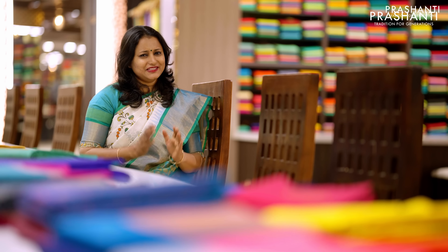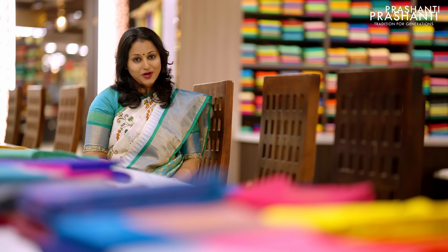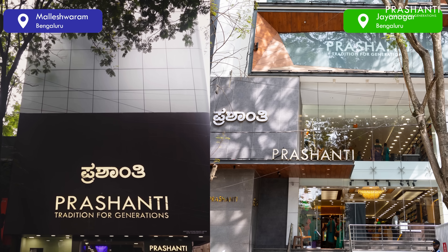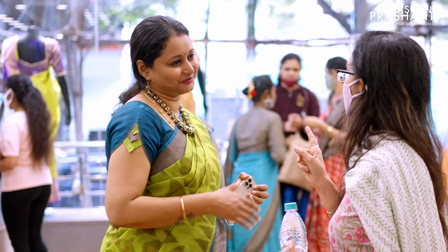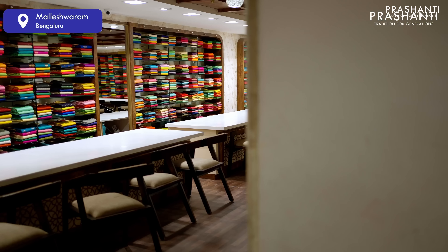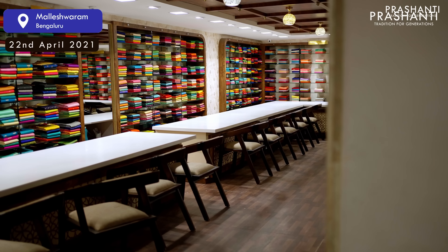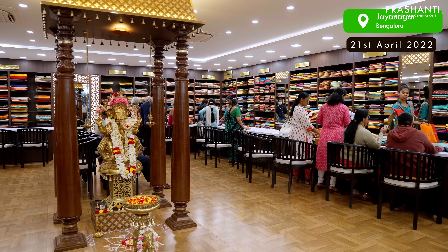Bengaluru is always very special to Prasanthi. We have two of our stores operating out of Bengaluru, one in Malaysia and the other in Janagar. The support and encouragement that you've been giving us is just tremendous and we've been having an exceptional journey. We opened our Malaysia store on 22nd of April 2021 and our Janagar store on 21st of April 2022.